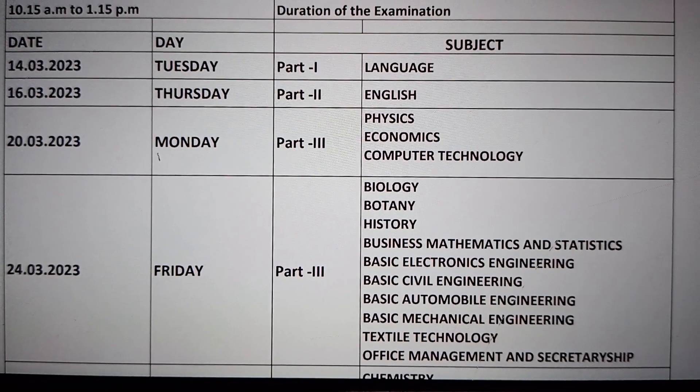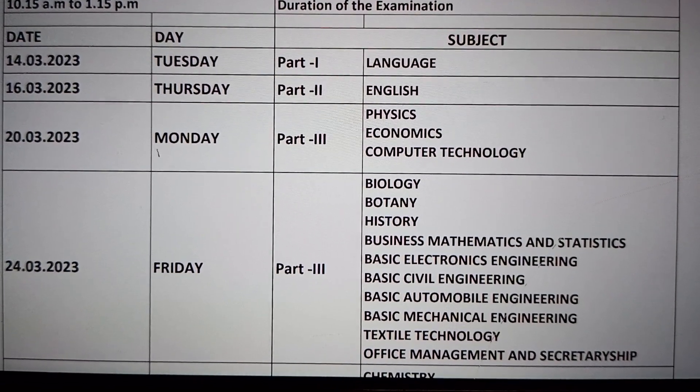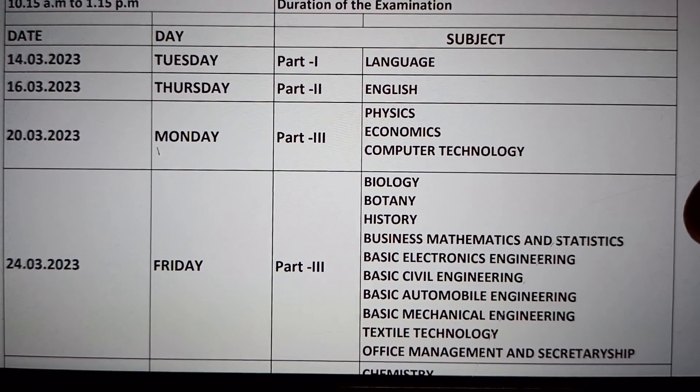On April 17th, 18th, and 19th there are exams. April 20th, Monday — Physics and Economics exams. Then 21st, 22nd, and 23rd have 3 days leave.